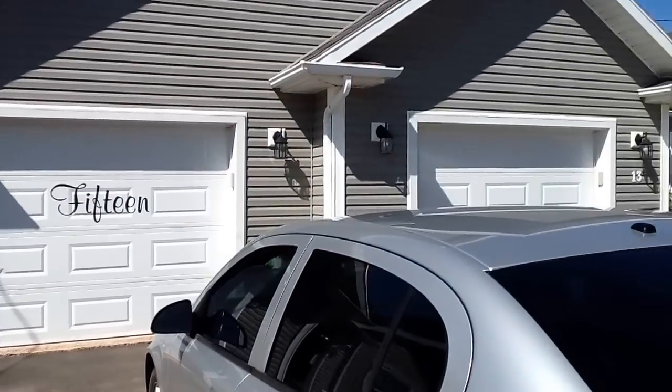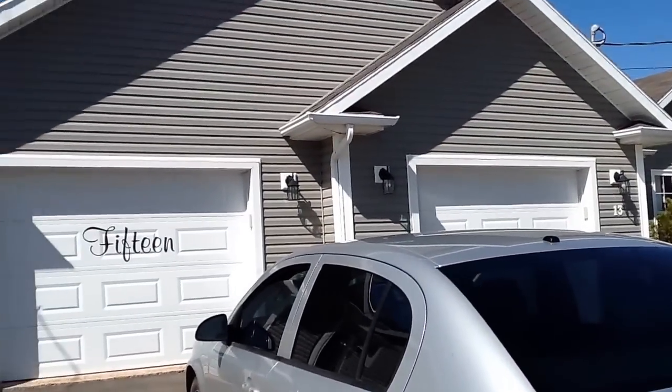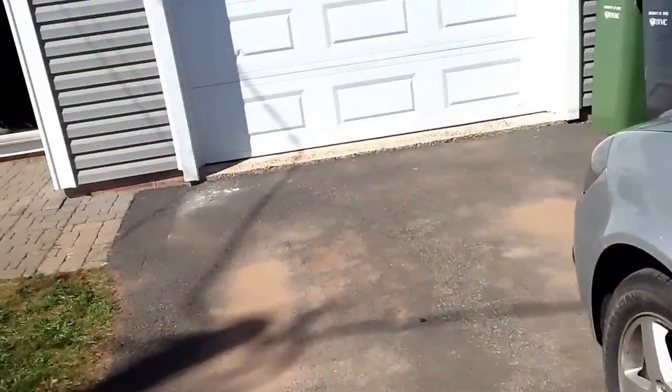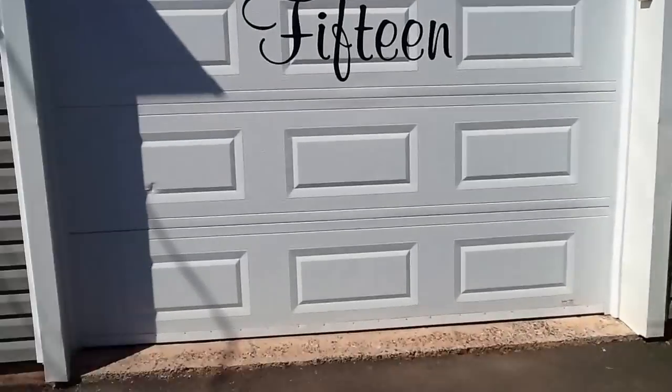Alright, this is the house. I like it. It's pretty nice. You come in, and this is the garage. We'll show you that after.